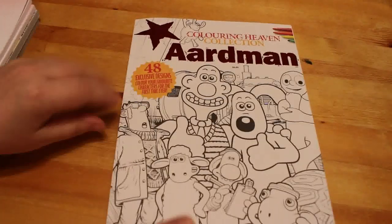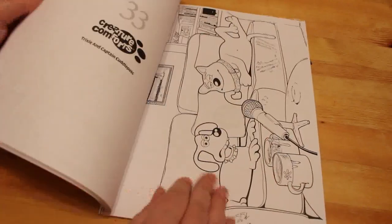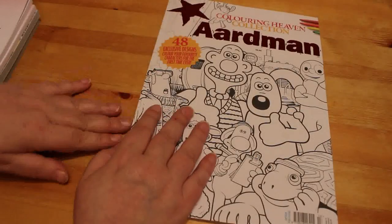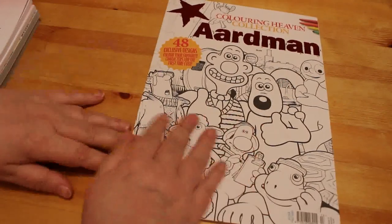I got the Coloring Heaven Aardman collection — there is a flip through on the channel, just look in the playlists. This isn't the subscription one; it's another one they put out every four weeks. There are 48 designs in there. I haven't colored in that one yet but I will.